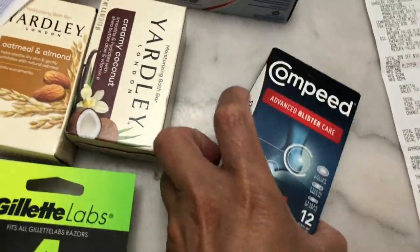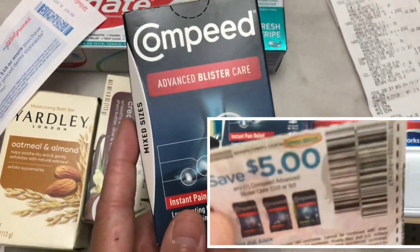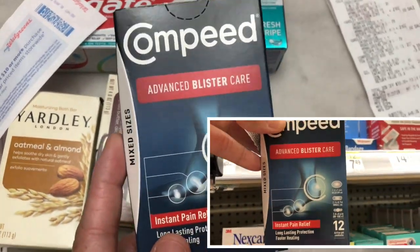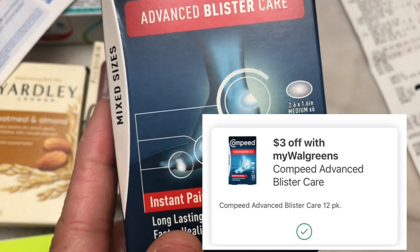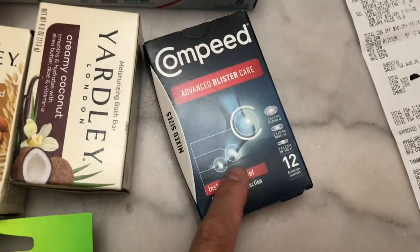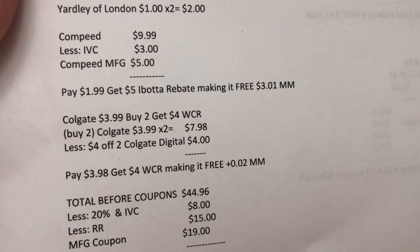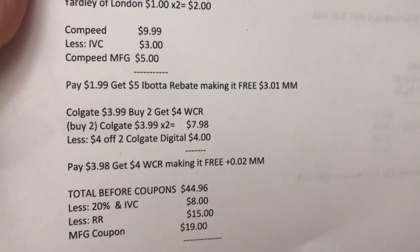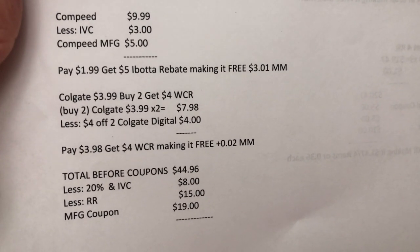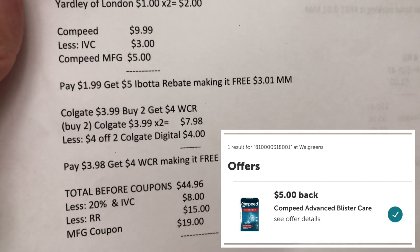The Compeed is priced at $9.99 with a three dollar IVC coupon. I used one manufacturing coupon from the SmartSource insert and there is a five dollar rebate in Ibotta. The IVC coupon only attaches to the 12-count or higher active gel. After the three dollar IVC coupon and five dollar Compeed manufacturing coupon, I paid $1.99, got my five dollar Ibotta rebate, making it free plus $3.01 money maker.